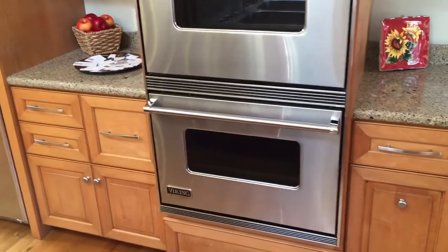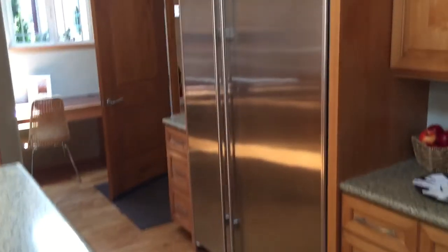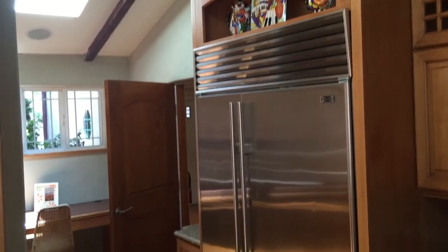And your Viking range, oven, double oven, and your Sub-Zero refrigerator. There's a little more cabinets here, built-in — really nice stuff. More built-in stuff over here, this little nook.